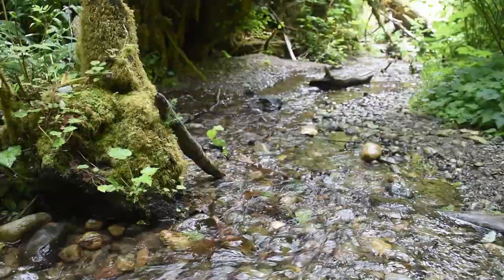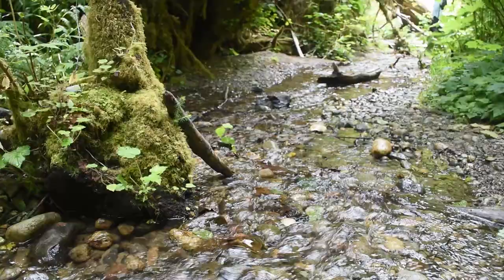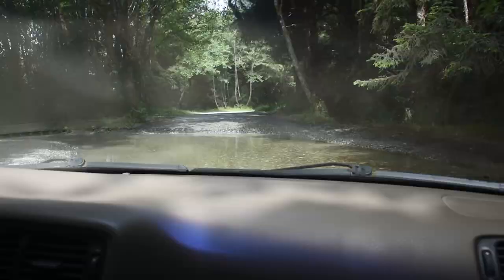The melodious sounds of the creek echo throughout the canyon, creating a soothing symphony that harmonizes with the surroundings. This water course is a vital lifeline for the park's flora and fauna, providing a constant supply of fresh water.